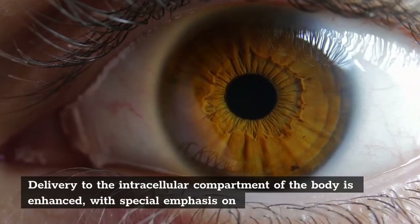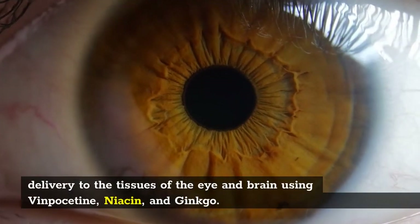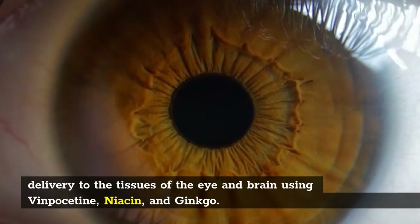Delivery to the intracellular compartment of the body is enhanced, with special emphasis on delivery to the tissues of the eye and brain using vinpocetine, niacin, and ginkgo.